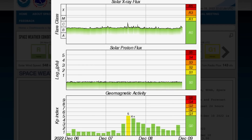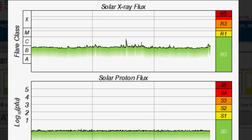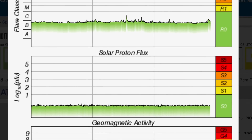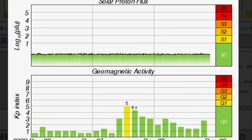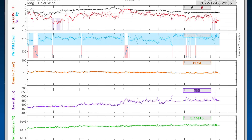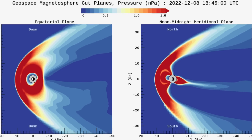Solar X-ray flux is in a heightened C range right now after throwing off one C-class solar flare in the past 24 hours. Solar proton flux is low. Geomagnetic activity slightly elevated today, up to almost KP3, after jumping up to KP5 yesterday. Real-time solar winds sitting at about 547 kilometers per second, after being up over 606 kilometers per second earlier today.